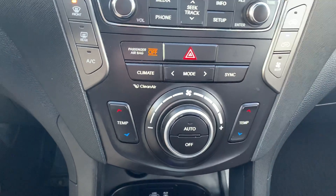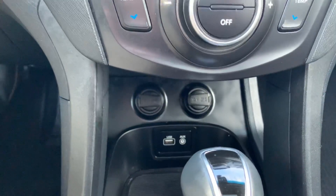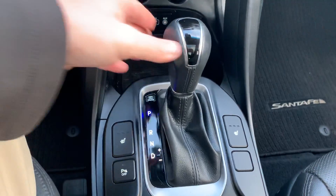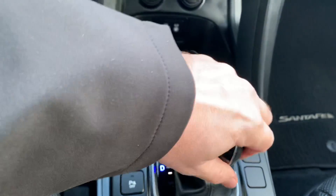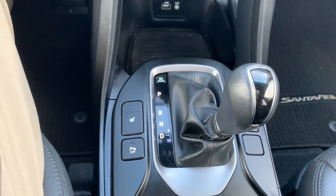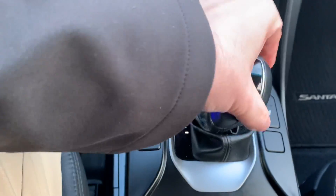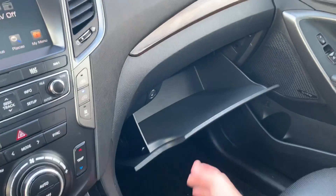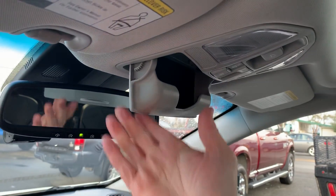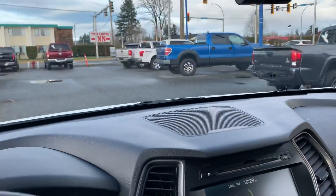Dual climate control down here, 12-volt sources, auxiliary and USB. Your shifter also comes with select shift — I thought you pulled it to the left but it actually goes to the right, we all learn something today. Your glove box: push the button and there's lots of room in there. Up top is your sunglass holder, and controls for the interior lighting and the moonroof.